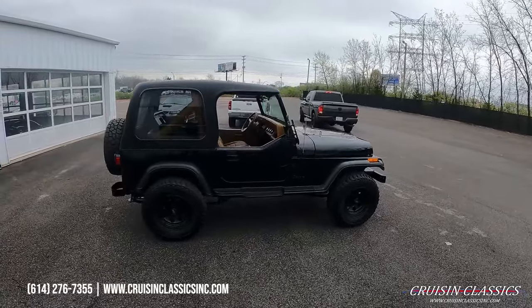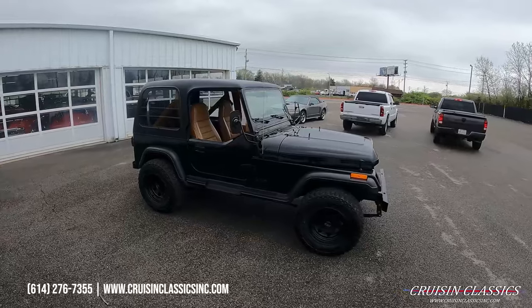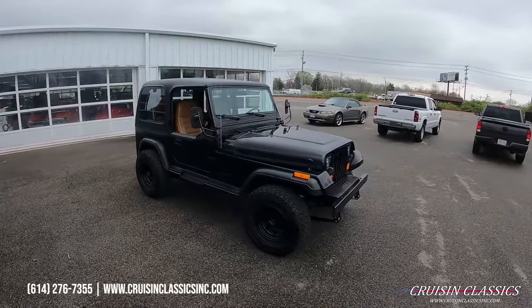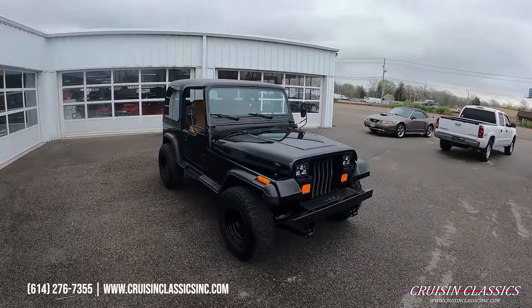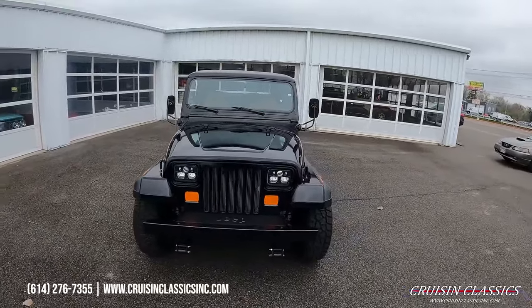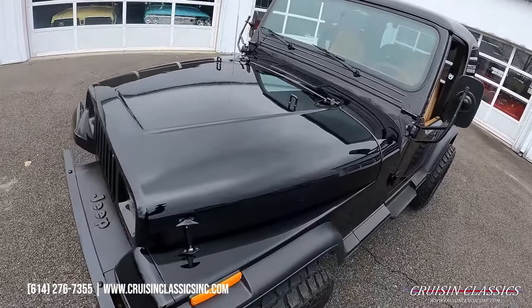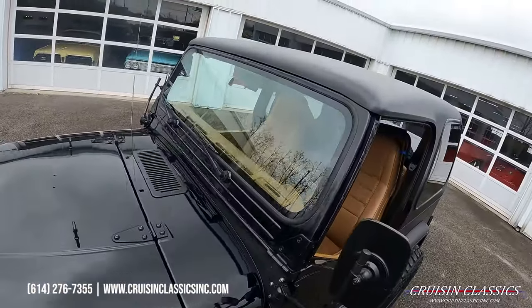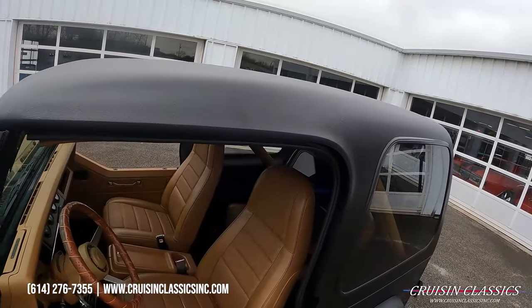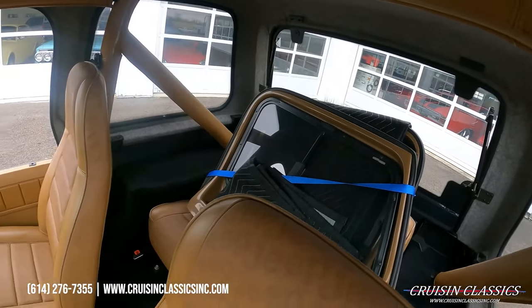It's been repainted with a super slick gloss black paint job featuring Mickey Thompson matte black wheels with Mickey Thompson Baja radial tires. You can see just how nice this paint job is. It features a fiberglass top, tan interior, and mountable hard plastic windows.